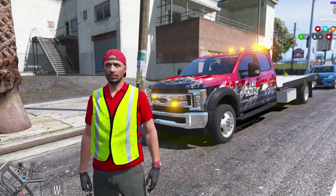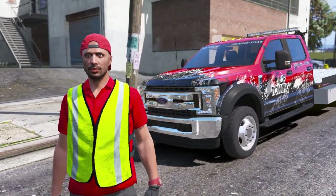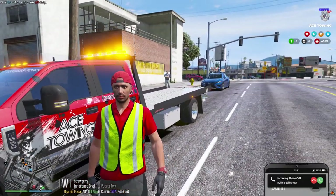I just got on scene with the F550 and this customer behind me is having some trouble. Let's go ahead and talk to him and see what's going on. Oh, somebody's calling me — I think we got another customer, let's see who it is.